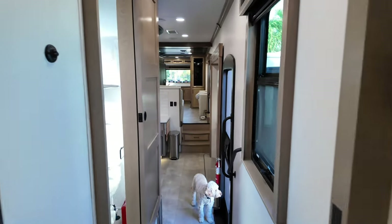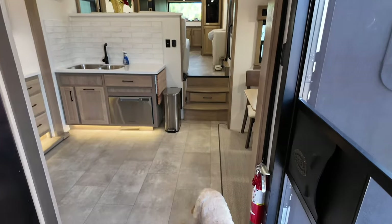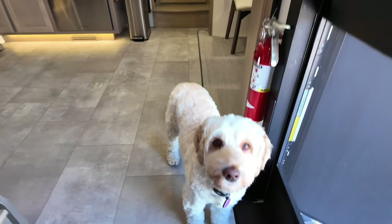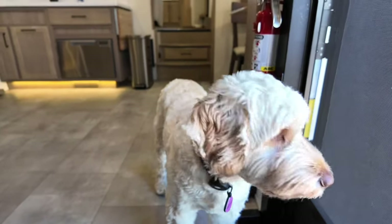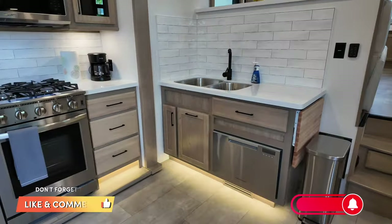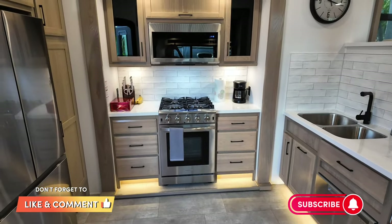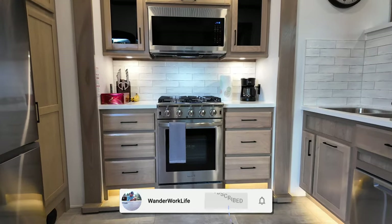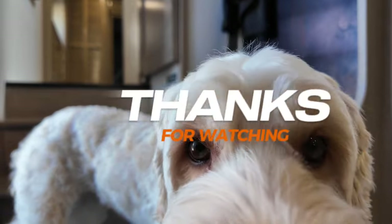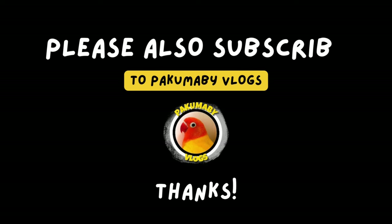So I think that's the whole short tour of this Forest River Riverstone. That's it for today's video. If you enjoyed this video and want to see more, please don't forget to like, comment, and subscribe to my channel. Hit that subscribe button and ring the notification bell so you never miss out on my upcoming videos. Thank you for watching and I'll see you in the next video!